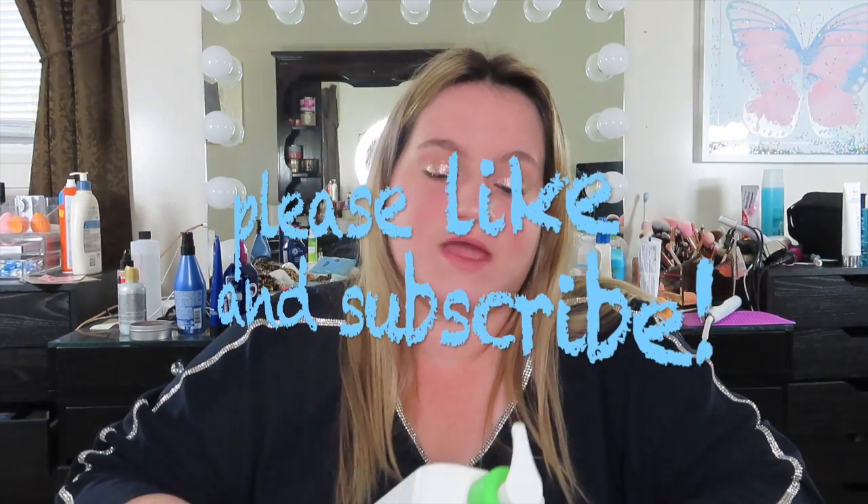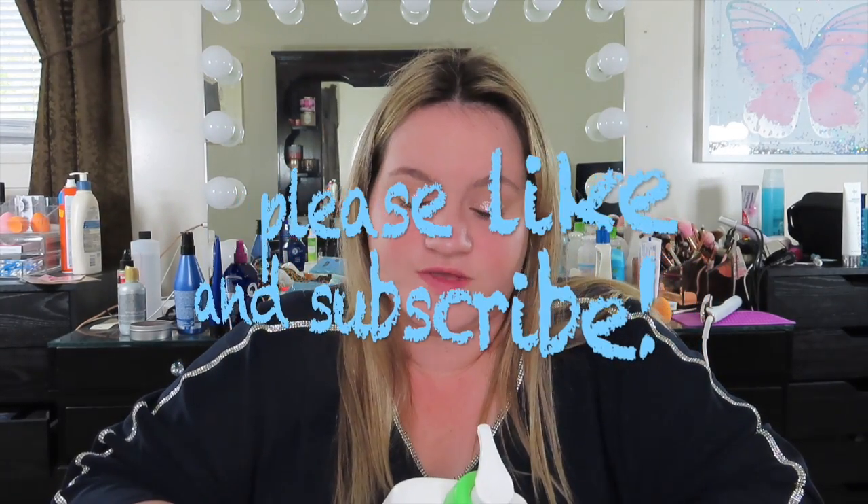Hey guys, so today's video is going to be a review on the CeraVe hydrating facial cleanser for normal to dry skin. Here's what it looks like. I've used this for a while and my dermatologist actually recommended this to me.